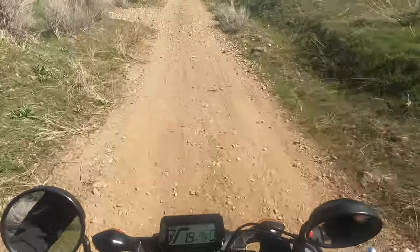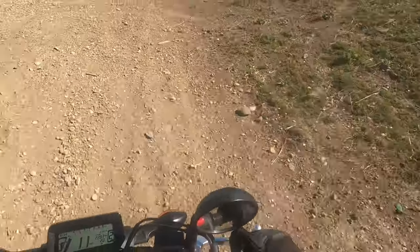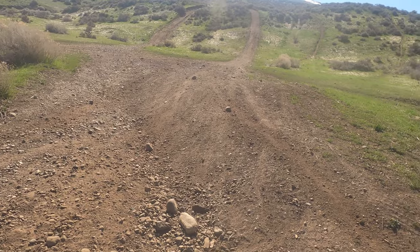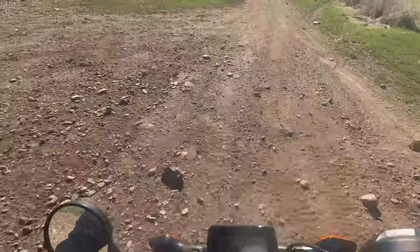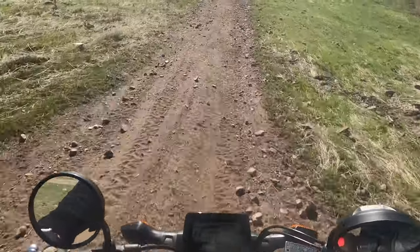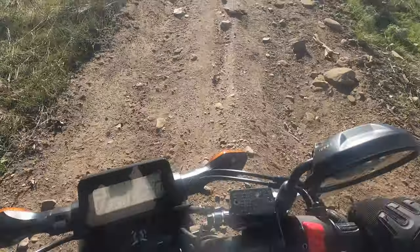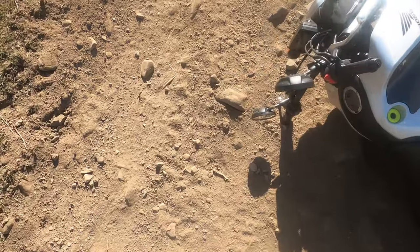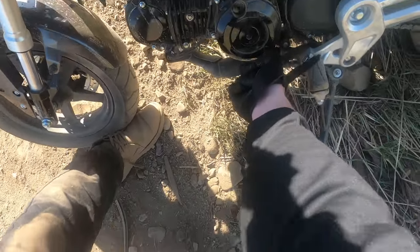Man, I am second-guessing everything now. Before I'd be like, there's no way — there's no way the Grom could do this. And it is handling it. That one's way steep. Worst that happens is we fall down. Oh man, this is a lot steeper than I thought. We got it, come on baby! Almost ate crap. Well, that's what happens — I just bent my shifter. There we go, hopefully that works.